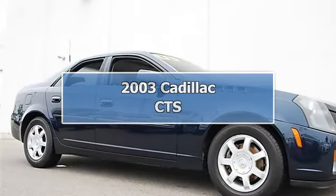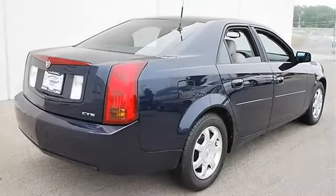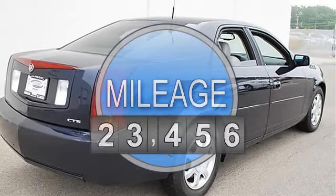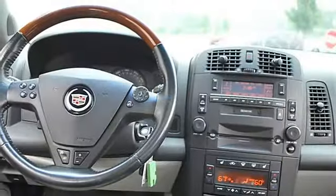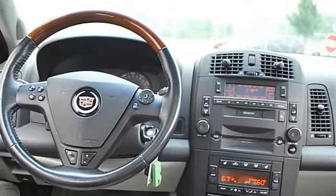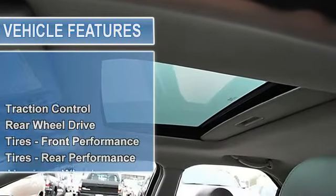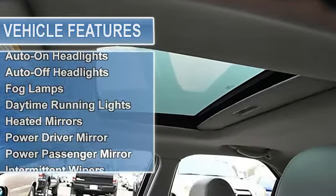2003 Cadillac CTS four-door car. This vehicle features the following equipment: automatic, gas 5-6, 3.2L 195 horsepower, rear-wheel drive, sunroof power tilt sliding electric with express open and sunshade, 5-speed automatic electronically controlled transmission with overdrive, Hydra-Matic 5L40-E with traction control.